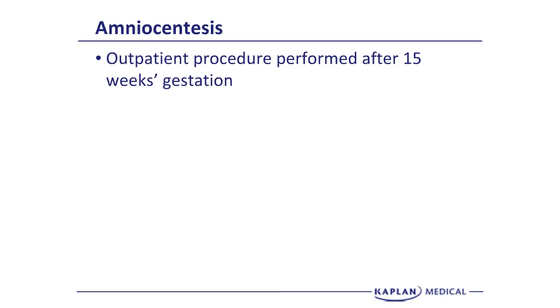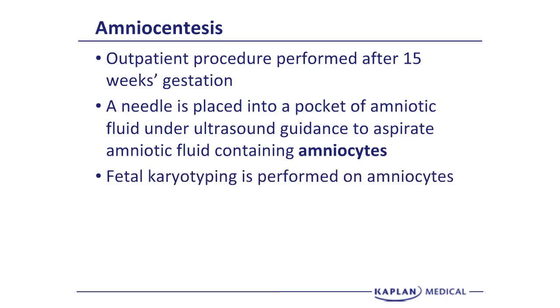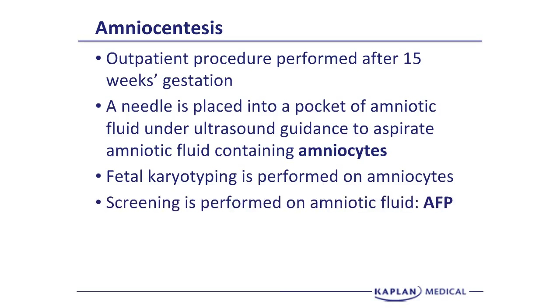The reason amniocentesis isn't performed before 15 weeks is because there isn't enough amniotic fluid — if you aspirate the fluid you can have an increased pregnancy loss. A needle is placed into a pocket of amniotic fluid under direct ultrasound guidance, watching as the needle goes through the abdominal wall into the amniotic sac. Then you aspirate amniotic fluid, which contains living fetal cells called amniocytes shed from the fetal skin.